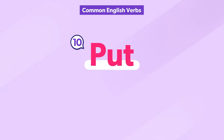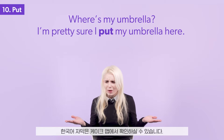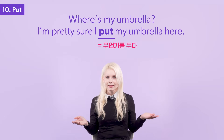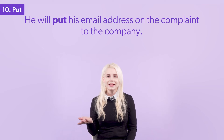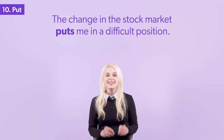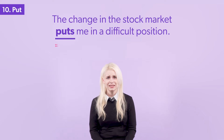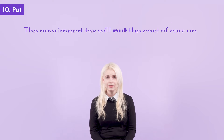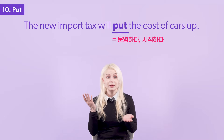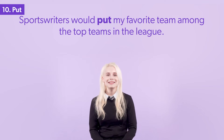The verb put has multiple meanings. Do you know them all? Where's my umbrella? I'm pretty sure I put my umbrella here. He will put his email address on the complaint to the company. The change in the stock market puts me in a difficult position. The new import tax will put the cost of cars up. Sports writers would put my favorite team among the top teams in the league.